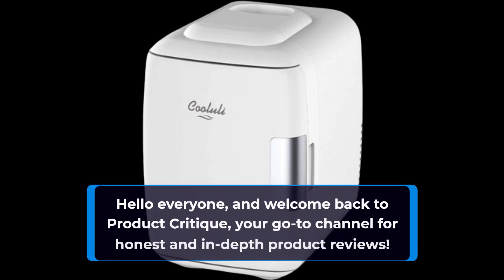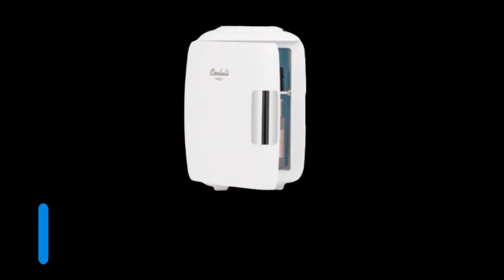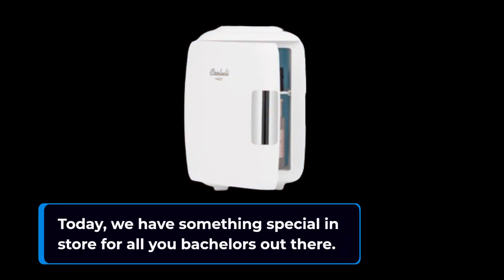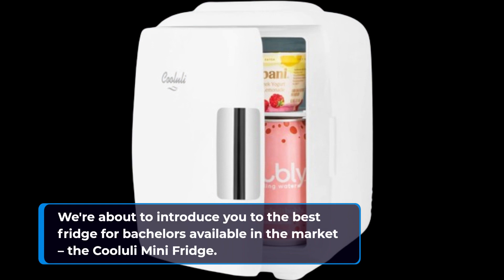Hello everyone, and welcome back to Product Critique, your go-to channel for honest and in-depth product reviews. Today, we have something special in store for all you bachelors out there. We're about to introduce you to the best fridge for bachelors available in the market, the Koolooli Mini Fridge.